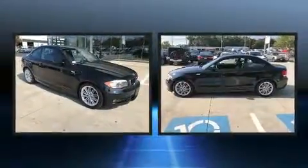Get excited about the 2013 BMW 128. With less than 30,000 miles on the odometer, this compact vehicle proves that good things do come in small packages.